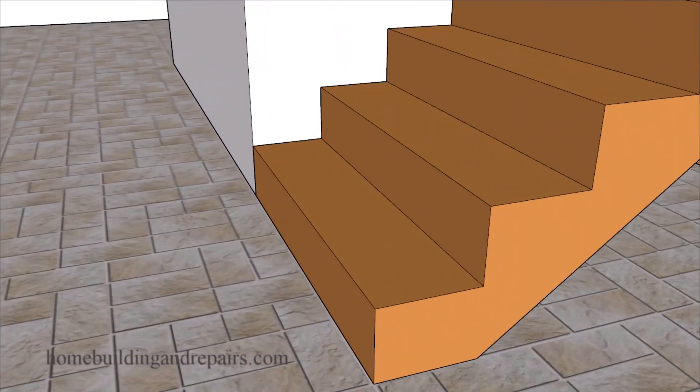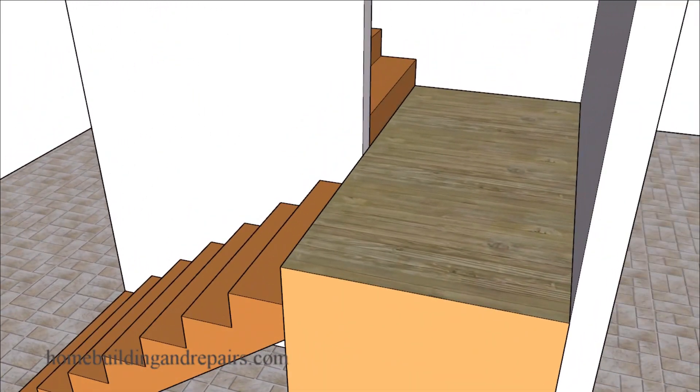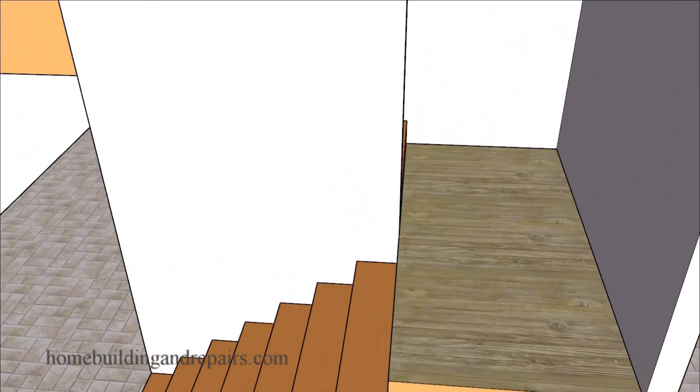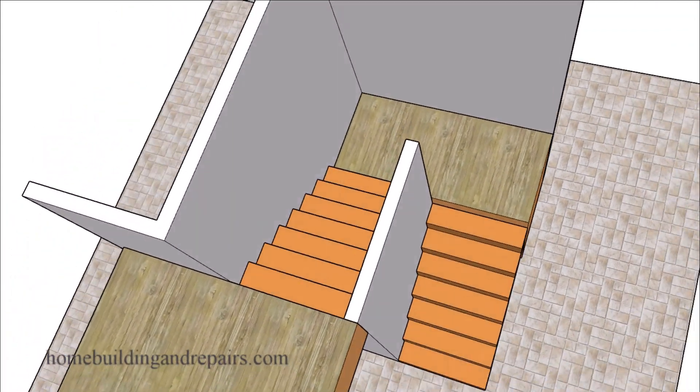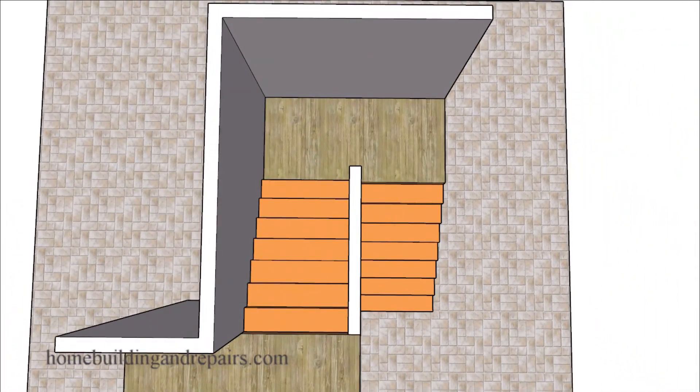So let's go ahead and take a look at a stairway that is built correctly. This is often difficult to do if you don't know a lot about stair building, and that problem can usually be solved by gathering more information and watching more videos. Here, everything is lining up correctly and built the way the designer wanted it to be built.